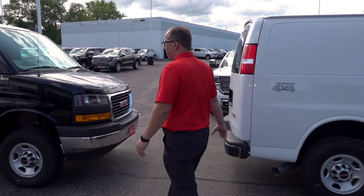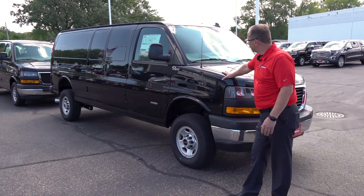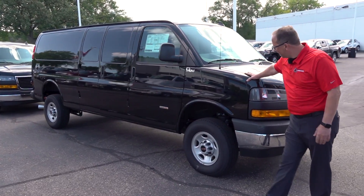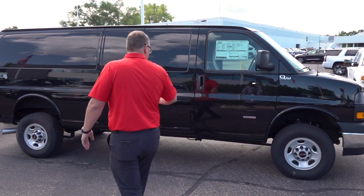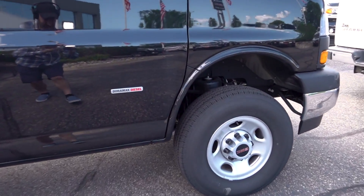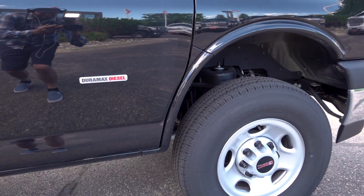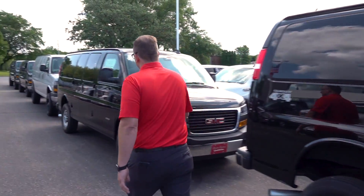Continuing on, we have a black extended wheelbase — also a 2.8 Duramax diesel with an Allison transmission. It has a three-inch suspension lift, Hellwig sway bar, and Bilstein shocks. It features a true drop spindle, which is very important.